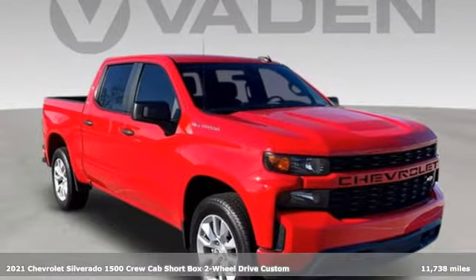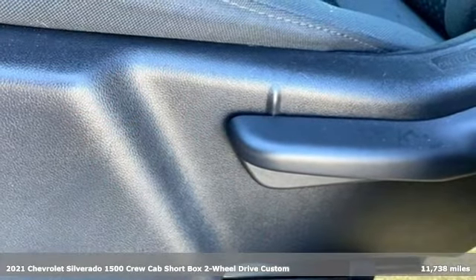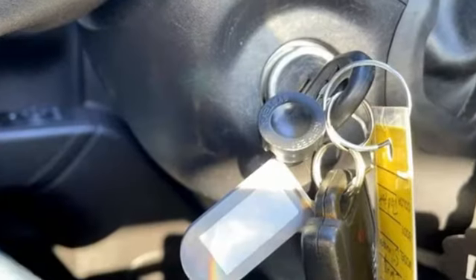Here's a 2021 Chevrolet Silverado 1500. When your livelihood depends on whether your truck can handle the load, this is the one to buy. It comes nicely equipped with features you'll love.